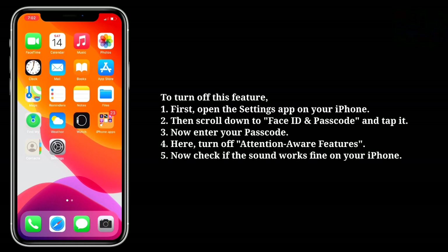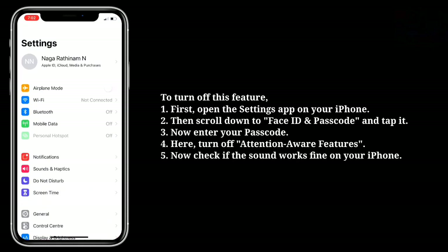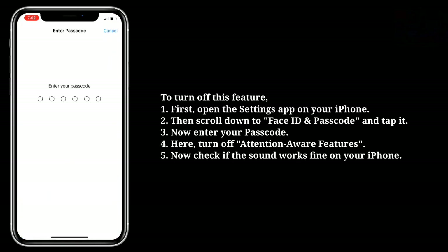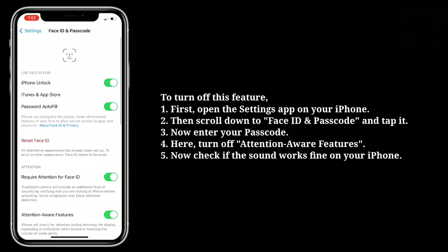To turn off this feature, first open the Settings app on your iPhone, then scroll down to Face ID & Passcode and tap it. Now enter your passcode. Here turn off Attention Aware Features and check if the sound works fine on your iPhone.